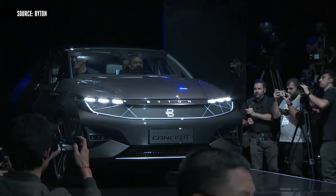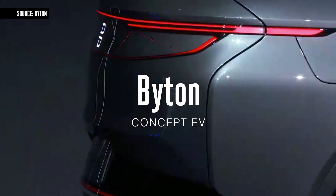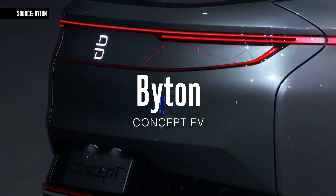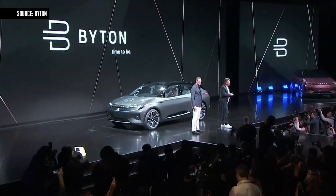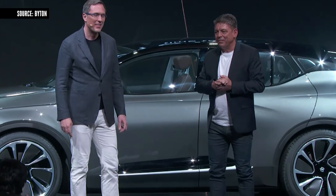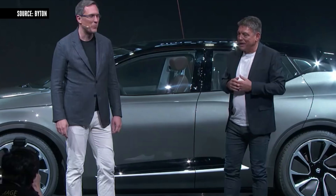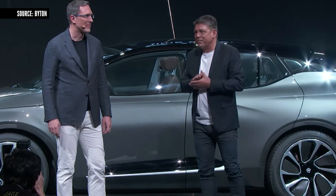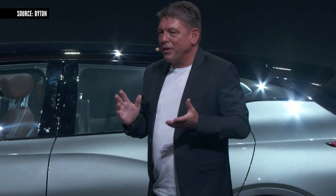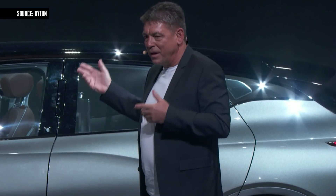Good afternoon, ladies and gentlemen. Welcome to CES Las Vegas. Welcome to Byton. Thank you for coming to join us today for our world premiere. This is a very emotional moment because I'm going to tell you a bit about our baby, our first product, our first Byton.